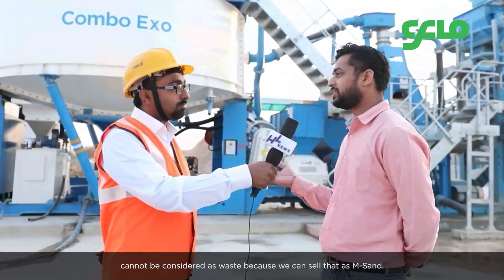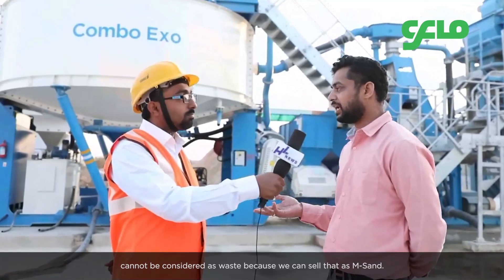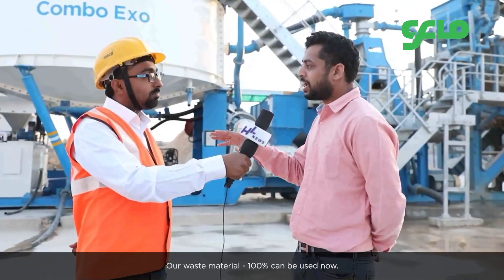Even the remaining waste cannot be considered as waste, because it can be used as M-sand. That is the good thing — we have zero wastage because of this plant. Our waste material can now be 100% utilized.